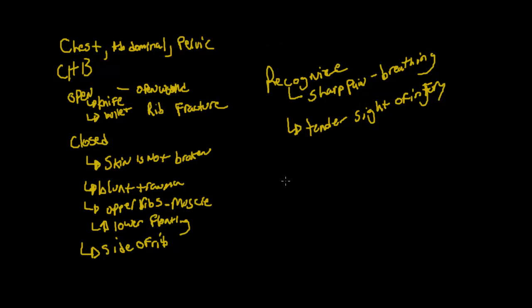I saw an individual one time separate the cartilage between their ribs because they twisted too far, and they were in extreme pain. You may also see shallow breathing. All of those are signs that somebody has some sort of rib injury.